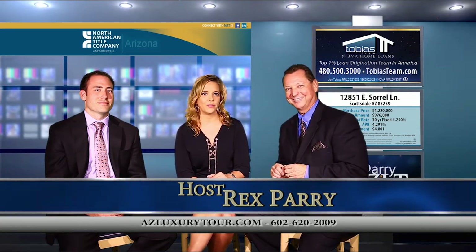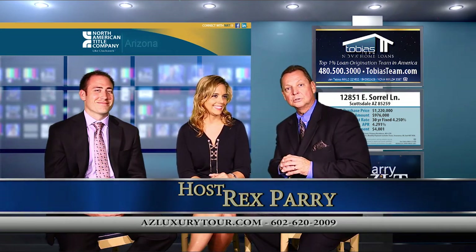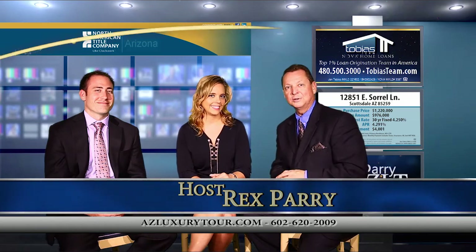We want to really promote Mojica because they're a great company. You love working with Michelle — it's an awesome brokerage. Great place to be. For any more information, anything else you need, go to YouTube, azluxurytour.com. Thanks for tuning in — we're going to see you next week.